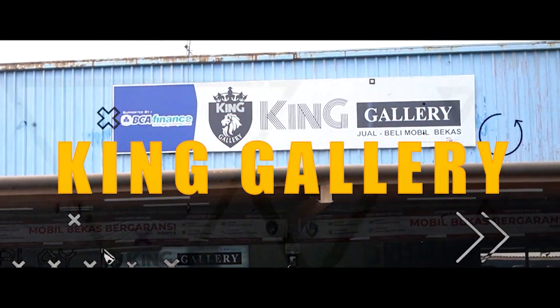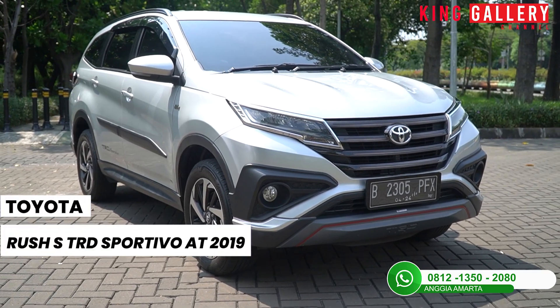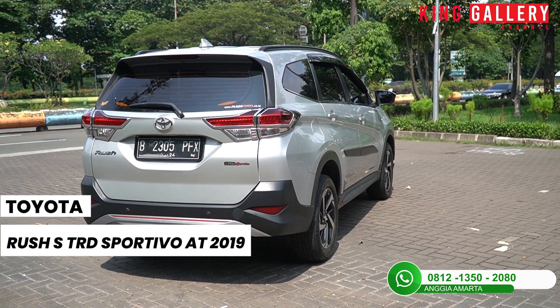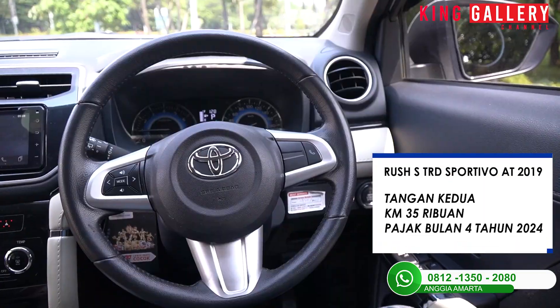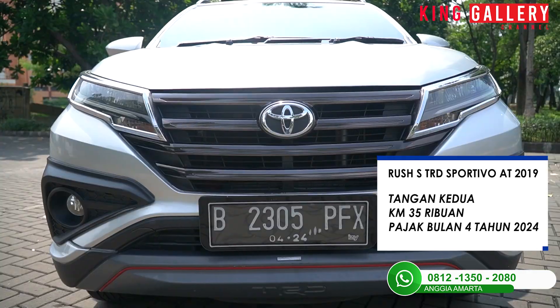Oke everyone, jadi di sini Anggi punya Toyota Rush S TRD Sportivo tahun 2019, warnanya silver. Untuk varian TRD sendiri ini adalah varian tertingginya. Untuk spesifikasinya, ini tangan kedua, kilometernya 35 ribu, dan pajaknya masih panjang banget sampai bulan 4 tahun 2024.